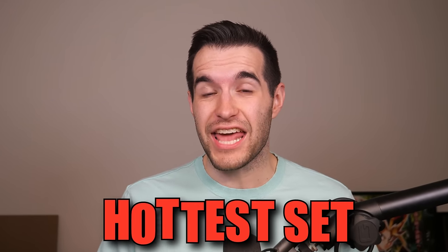In today's video, we're opening the hottest set in Pokemon, Shiny Treasures.